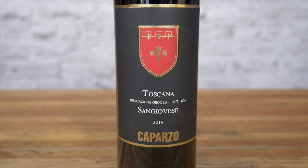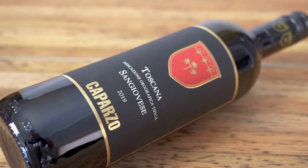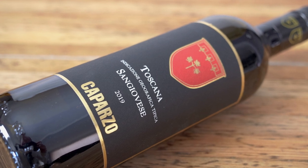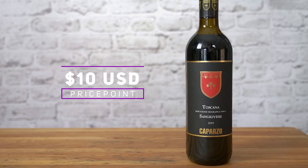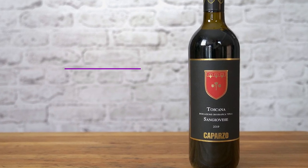Sangiovese is the same grape variety responsible for Chianti and even Brunello, and here the expression is freshly muddled red and black cherries. Sangiovese has bright mouth-watering acidity that cleanses the palate after every sip, making it quenching, refreshing and easy to pair with everyday fare. And at $10 in the US and less than $12 in Canada, this wine is a great buy.